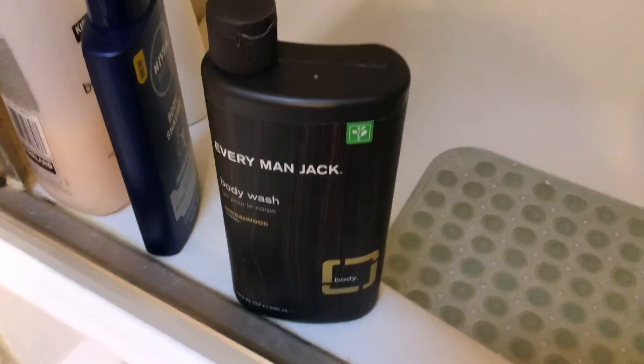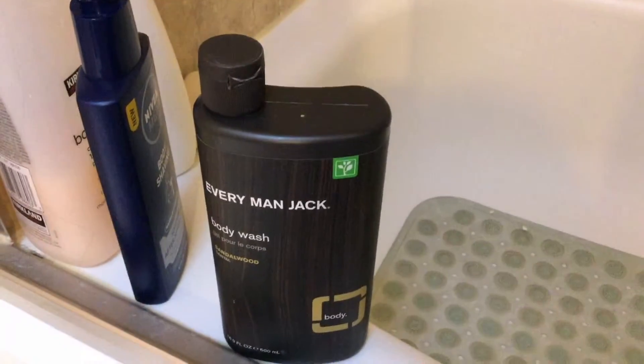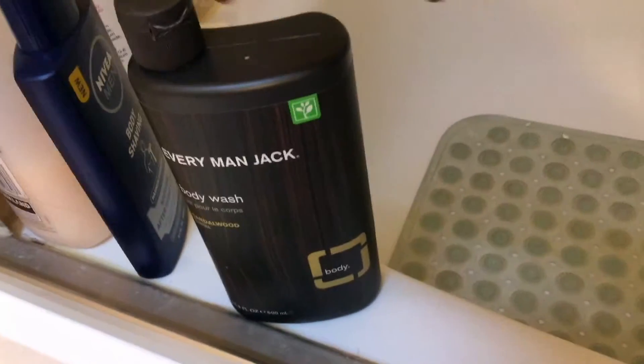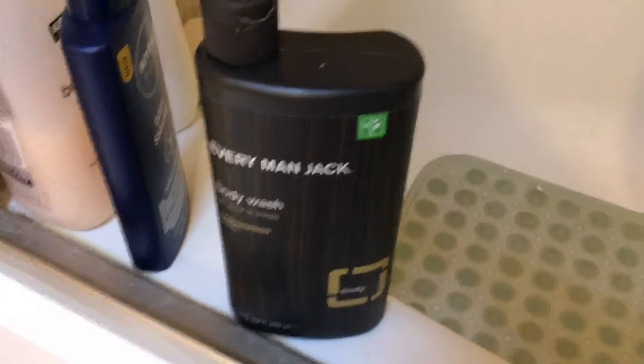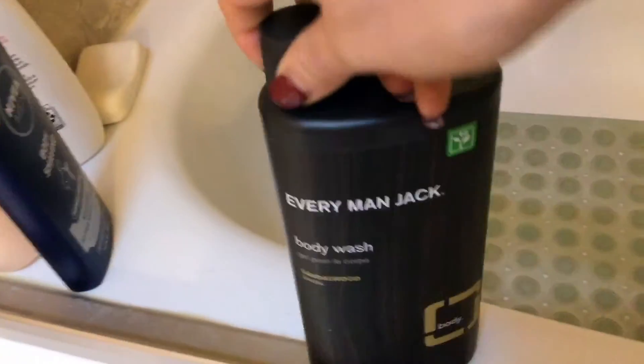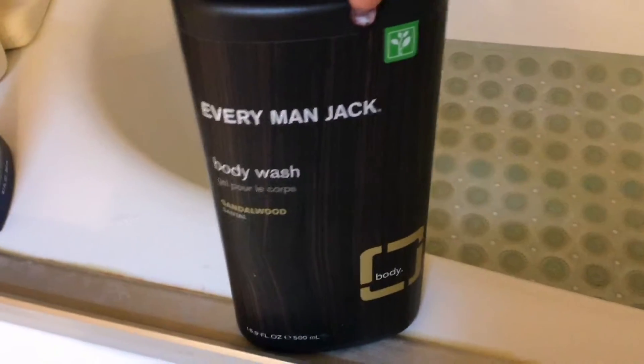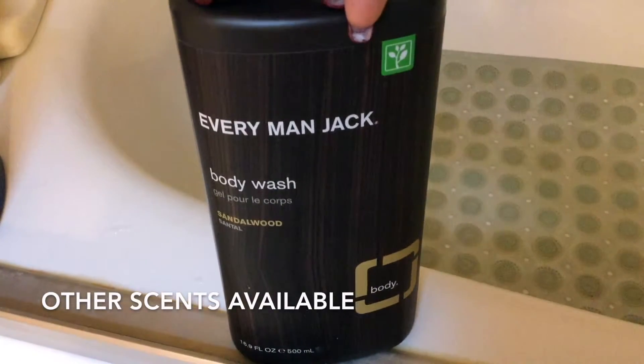They have a whole bunch of different products in this brand — men's products like deodorants, shampoo, and conditioner as well. But the body wash is one of the really great products, although they're all really good. They come in different scents; this one is sandalwood.